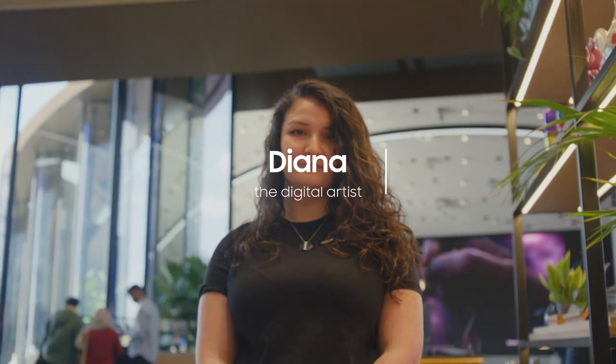My name is Diana. I work at Samsung KX as a product trainer. My friends would probably describe me as bubbly, extroverted and funny.